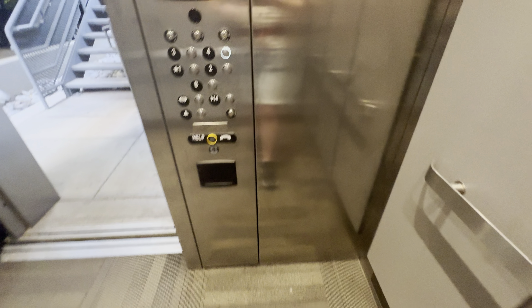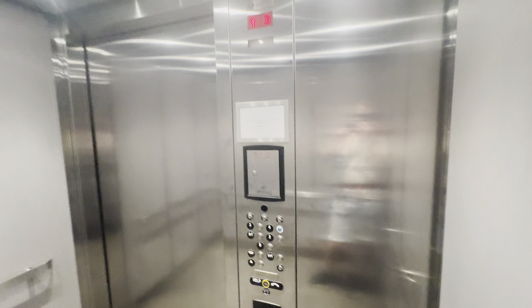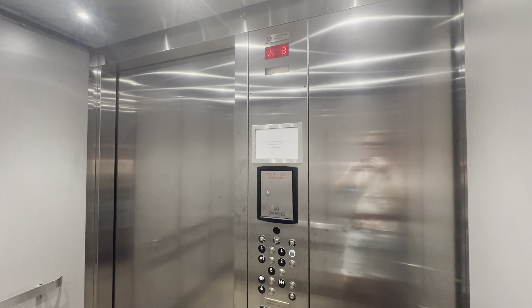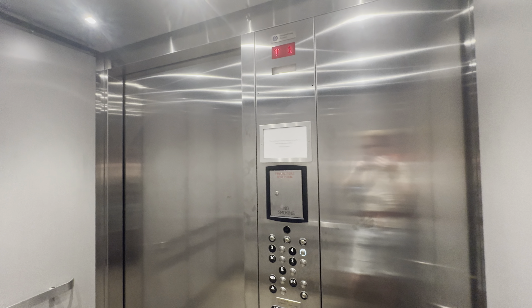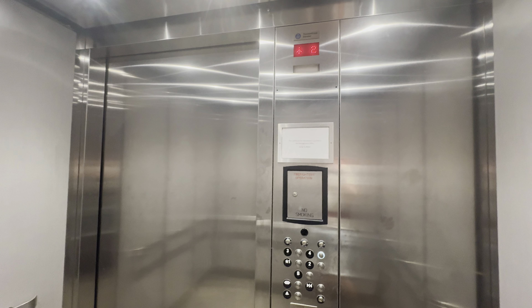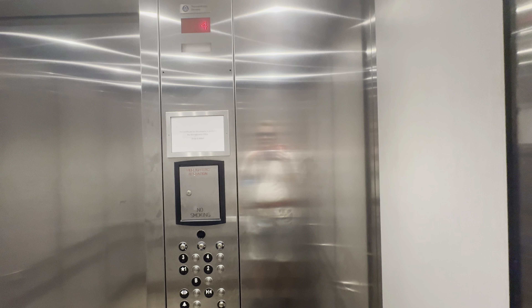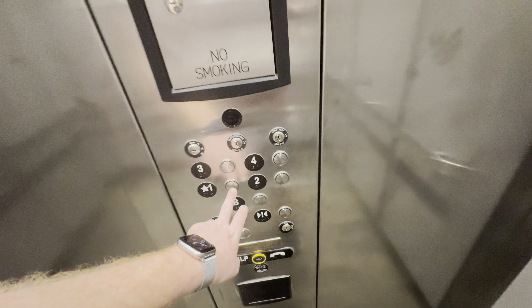This is very nice for a parking garage elevator. But it's hot in here. Here at 4. Going down, so I'm going right there.